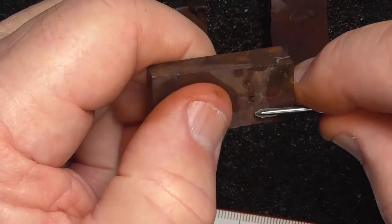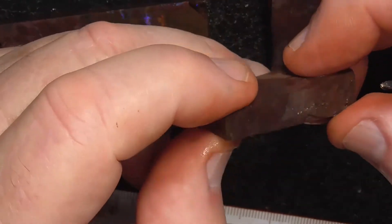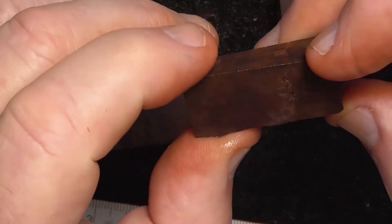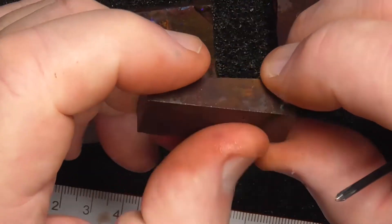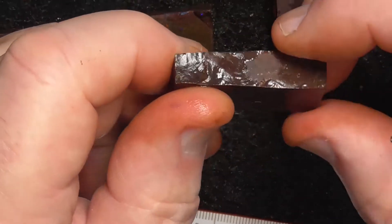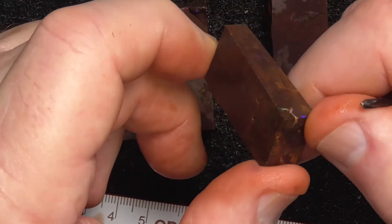This piece has got a fracture in it here. It's been sliced off somewhere else — possibly it could have been next to this, not sure. It's got a crack in it. There's not a lot of colour in it; I just threw it in because you might as well have it to play with. A little bit of colour down this end.